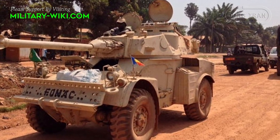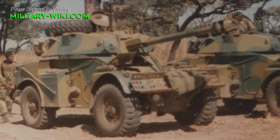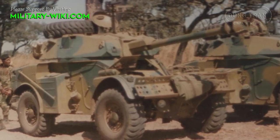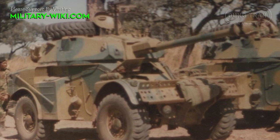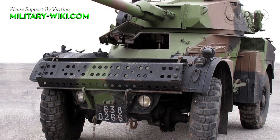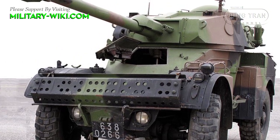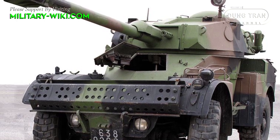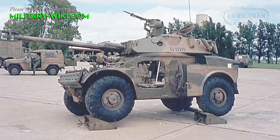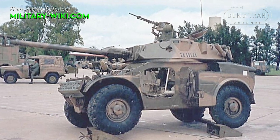Orders were received from about 30 countries, and 1,600 were produced under license in South Africa under the designation Eland. A total of 4,000 AMLs were built in many different versions. Withdrawn from service in France in the 1990s, the AML is still used in several African countries.